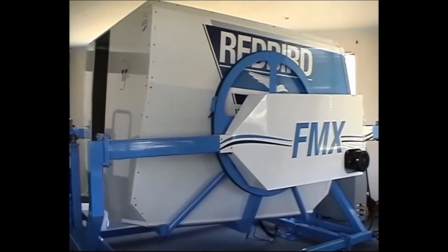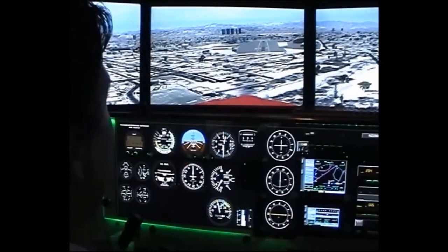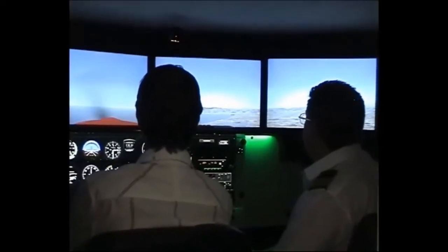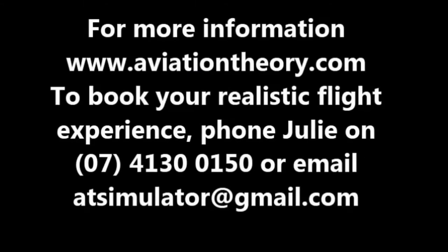Our FMX is not available to just the student or qualified pilots — it is also available to the public. Why not come down and experience what it is to fly a real aeroplane, with a qualified pilot by your side. We are located at the Bondenburg Airport, behind the Bondenburg Aeroclub. For more information, visit our website.